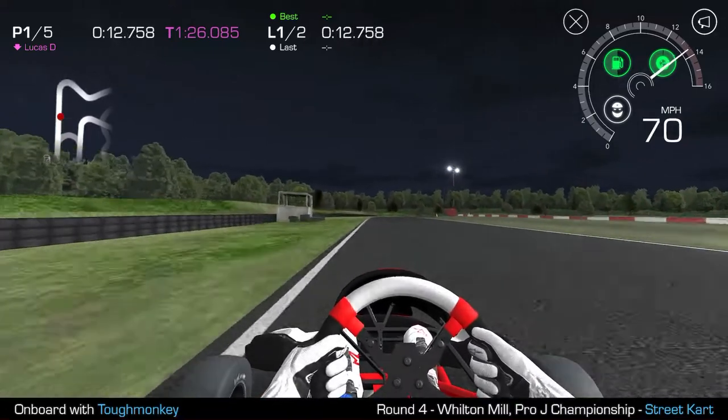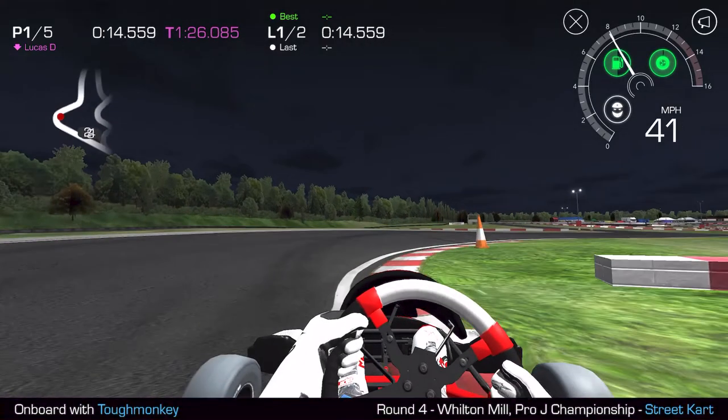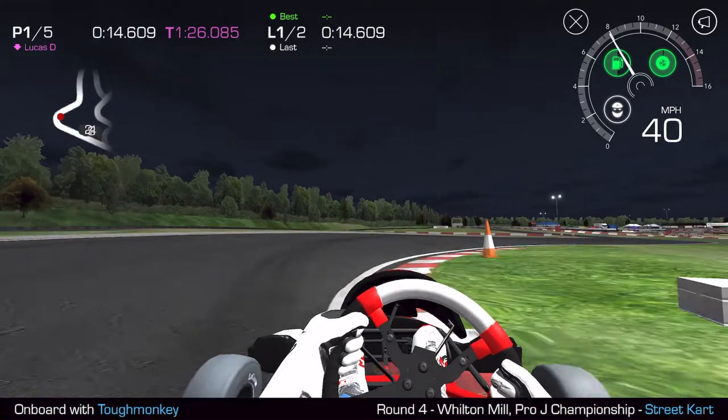Drift the cart slowly over to the left hand side of the circuit and at this point here that's my braking point. Just before we get to this white marshals post on the left hand side I start to stand on the brakes, and as I turn in I'm aiming square on for that red and white cone. Literally aiming straight for it because I know the slip of the tires are going to slide me around the outside of it without hitting it, but I want to get as close to it as I possibly can. Ride the curb and it will set me up perfectly for the next left hander.